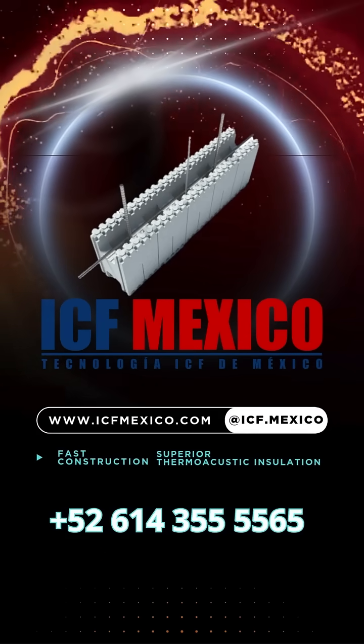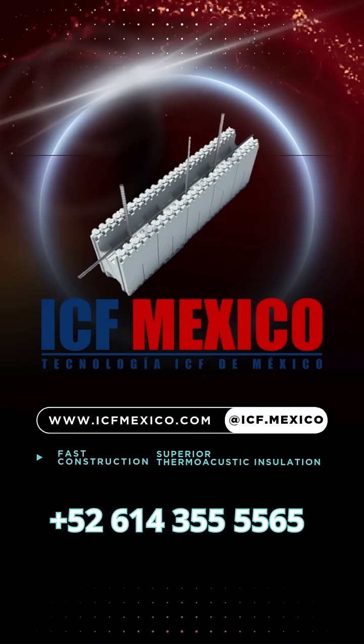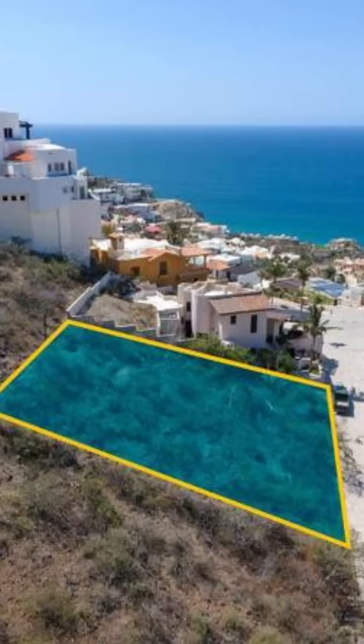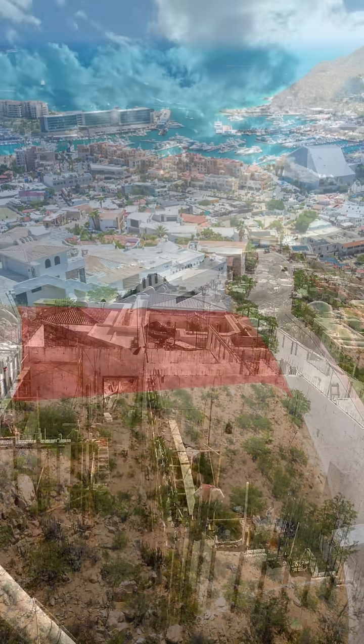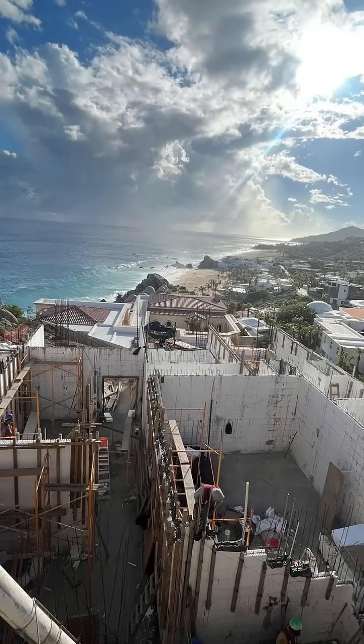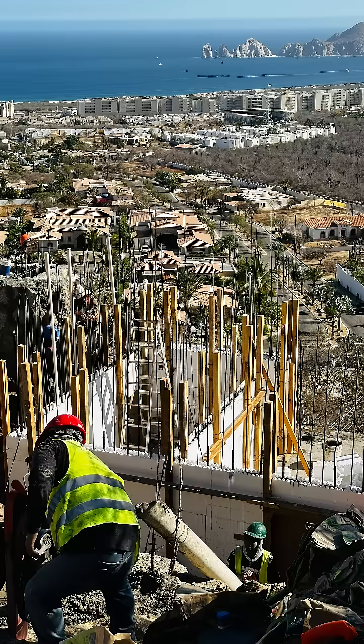So, you've decided to build a home in Mexico. The journey likely started with a significant and thoughtful decision: choosing the perfect piece of land. The land itself plays a crucial role in how you envision your home — the positioning to capture breathtaking views, the balance of light and shade, and the small details that make the property unique to your vision. Every aspect of that choice was deliberate, reflecting your desire for something extraordinary.